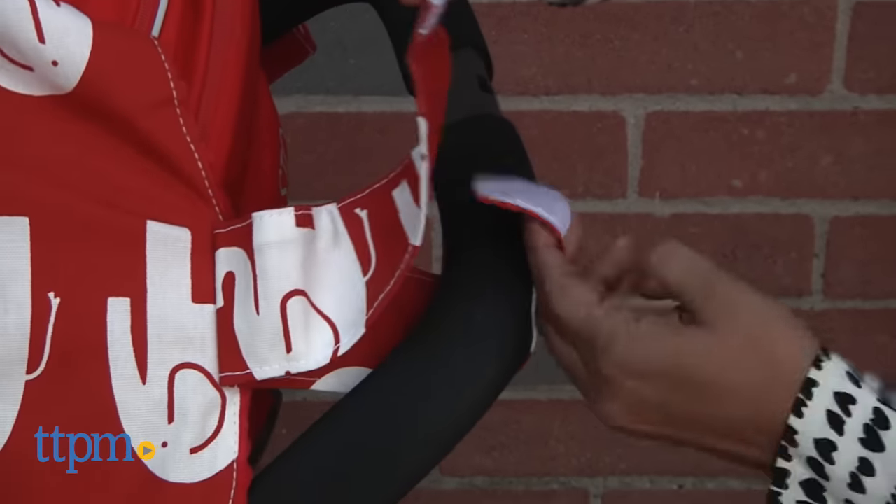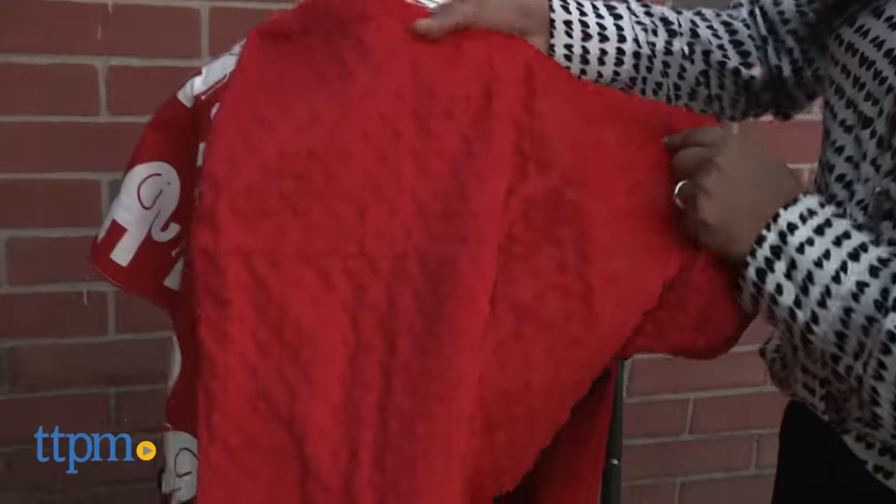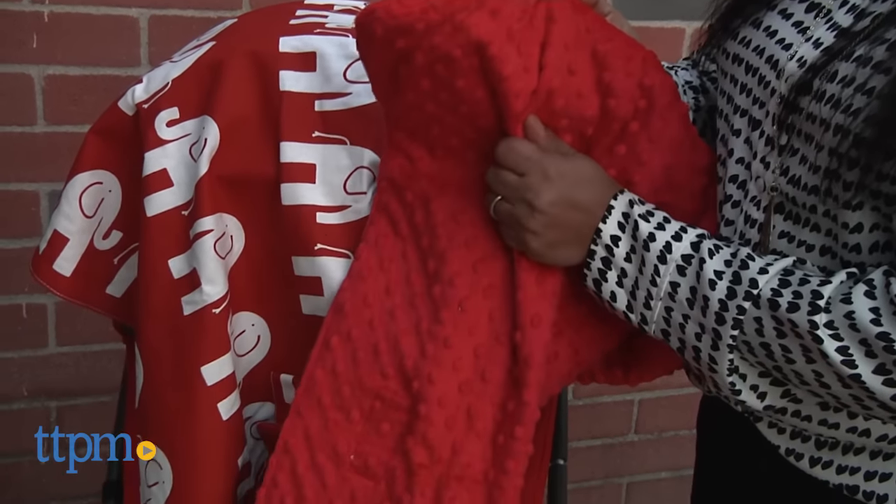Two Velcro handles allow parents to attach this onto the handles of a stroller or onto the bar of a car seat. This can also be used as a stroller blanket or picnic blanket. There are many uses for this nice and generous car seat and stroller canopy.